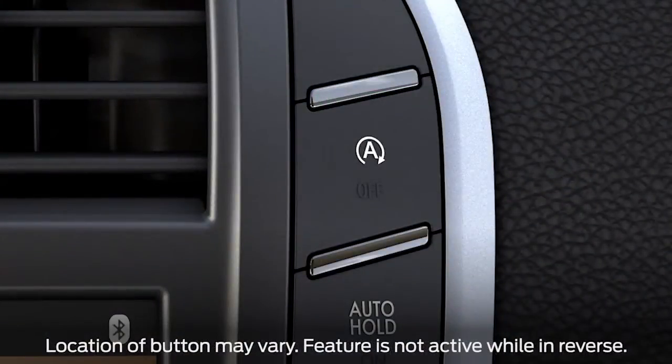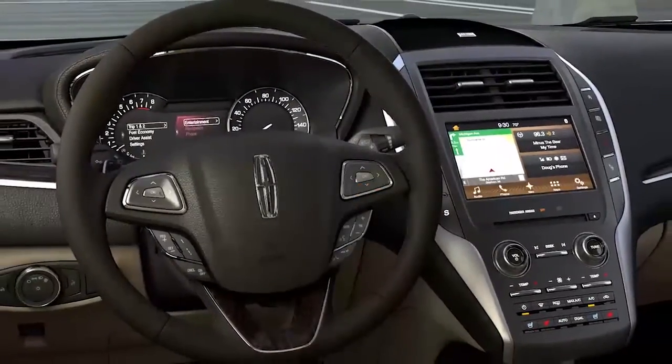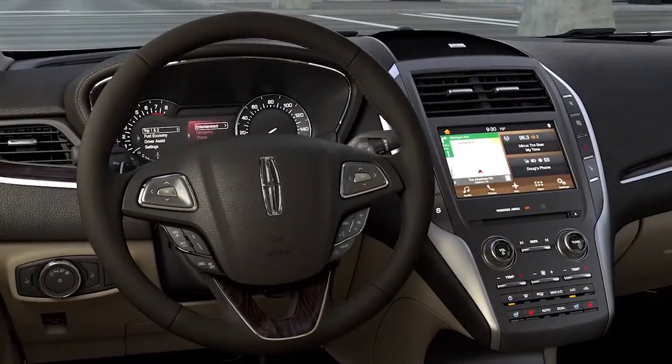Auto Start Stop Technology is always on unless you turn it off by pushing the Auto Start Stop Off button. So, it will be active every time you start your vehicle.